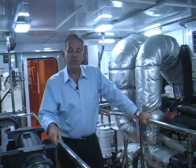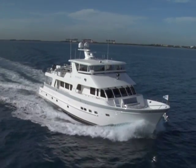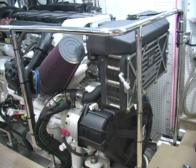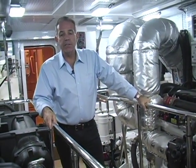On this particular vessel, the owner specified speed. He wanted economical cruising at around 10 knots and wanted to achieve 17 to 18 knots. With that, the boat was designed with C-18 Caterpillars at 1,150 horsepower, which gives a very economical cruise at 10 knots and a top end speed of about 18 knots.